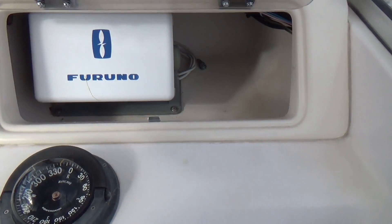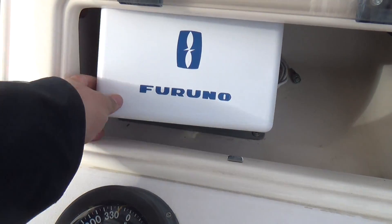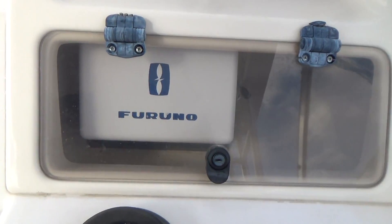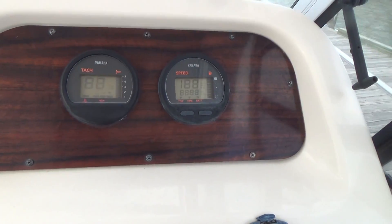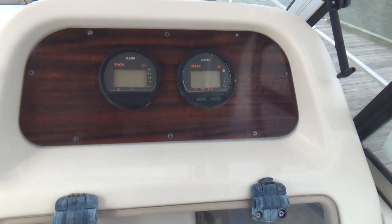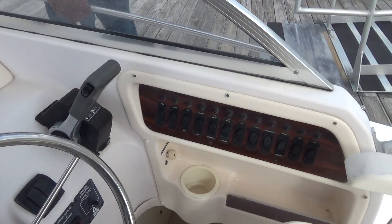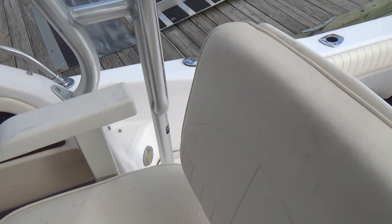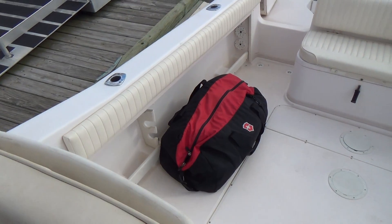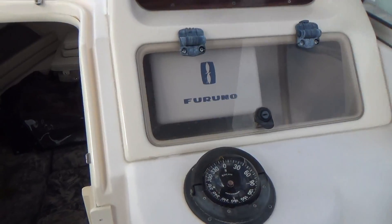There's a Ritchie compass, Furuno GPS and fish finder combo, which is here and does work — it's a color unit. Also a digital tach and speedometer. There is no hour meter on the boat. This was a one-owner boat, and he estimated there might be 400 hours on the motor. I can go into more detail on that as far as the history of the boat when you call us with questions.